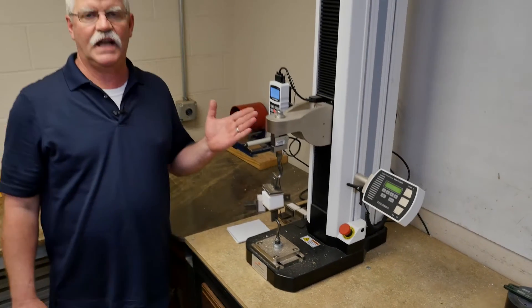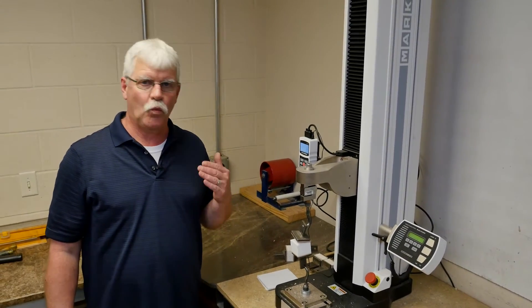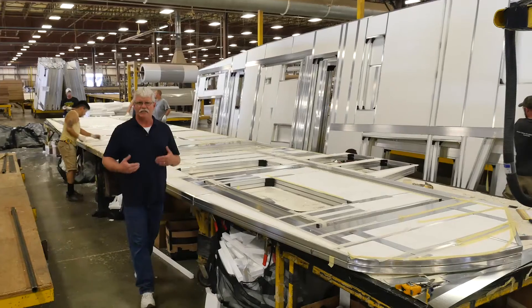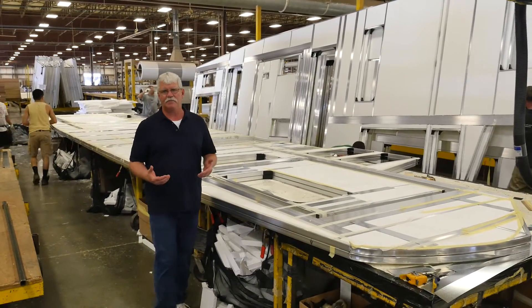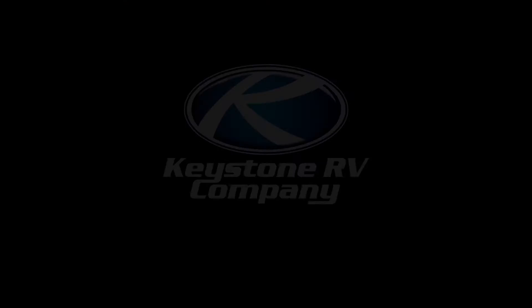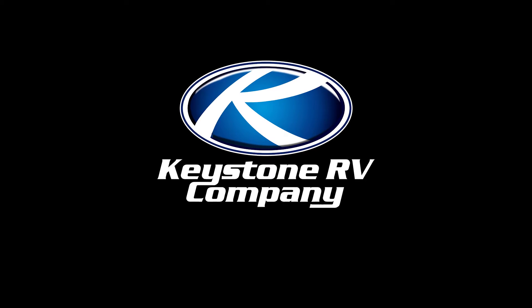This wall failed at 193 pounds of pressure — that is way more than what your RV wall will ever experience. As manufacturing manager, it is my responsibility to make sure that everyone builds the highest quality sidewall possible. Thank you very much for your time.